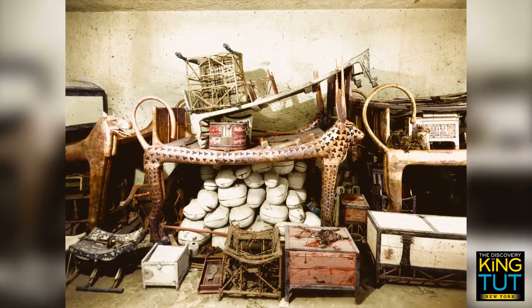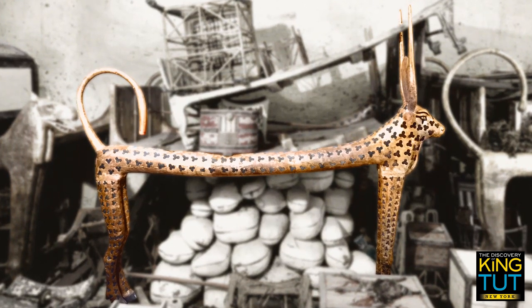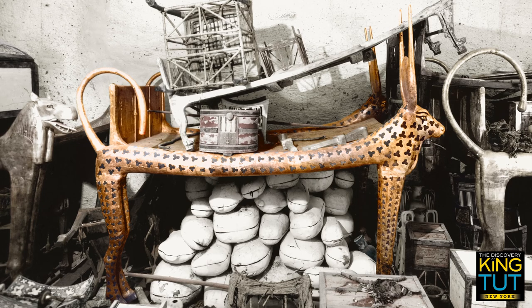Harry Burton photographed these items in the antechamber of Tutankhamen's tomb, probably shortly after the discovery, as the objects are not yet numbered. In the center stands one of three ritual beds, representing the spotted celestial cow, which was probably used in the burial ritual.